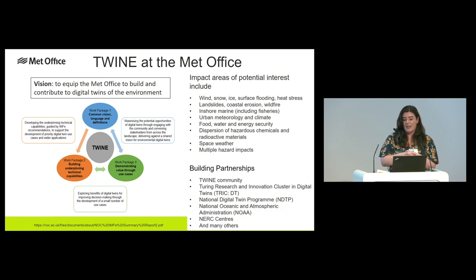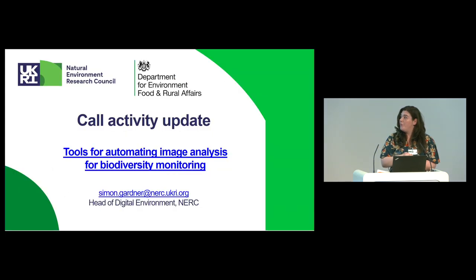Any funded projects through this call will be part of this wider programme of activity, and we will be holding an initiation meeting to bring together stakeholders from the TWINE programme and beyond. The call closes on the 3rd of October, but expressions of interest are due this Friday. It has been out for a little while, but if you do have any questions, then get in touch. Thank you.